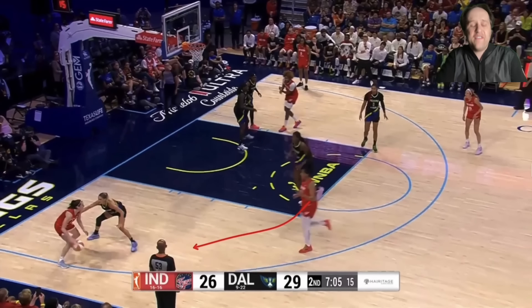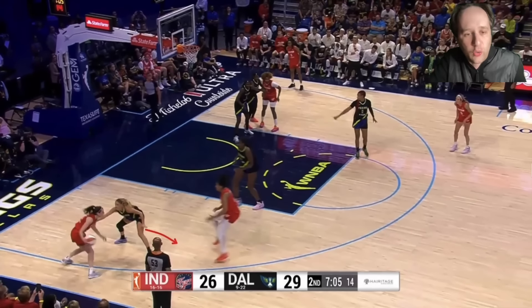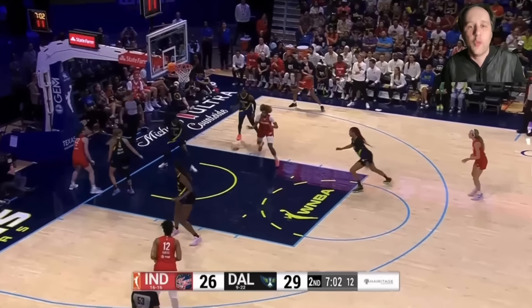Same exact thing — fake like you're setting a screen. The second Clark notices the screener leaning towards the screen, it's a blow-by the other way every time. The defender leans towards the screen ever so slightly, so now you just beat her baseline, refuse the screen the other way. That brings a second defender and an easy wide-open opportunity.